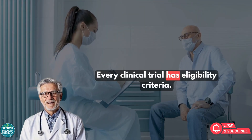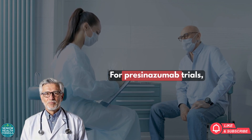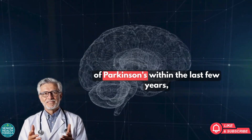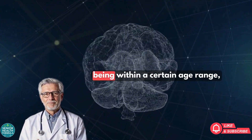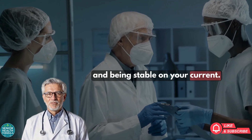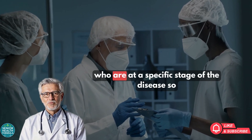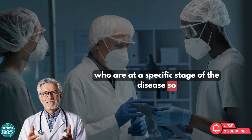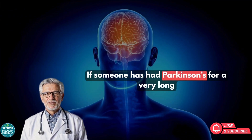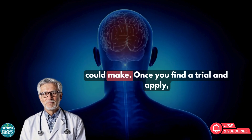Every clinical trial has eligibility criteria — the rules that determine who can join. For Prasinozumab trials, the requirements usually include a confirmed diagnosis of Parkinson's within the last few years, being within a certain age range (often between 40 and 80), and being stable on your current medication. These rules exist because researchers need to study people at a specific stage of the disease to measure whether the treatment slows progression.